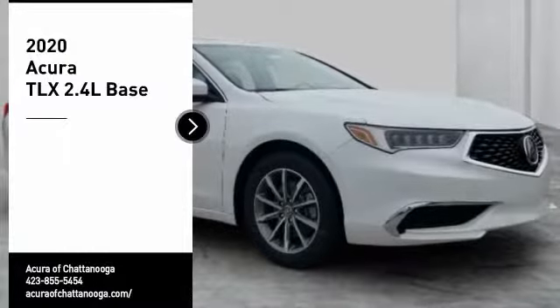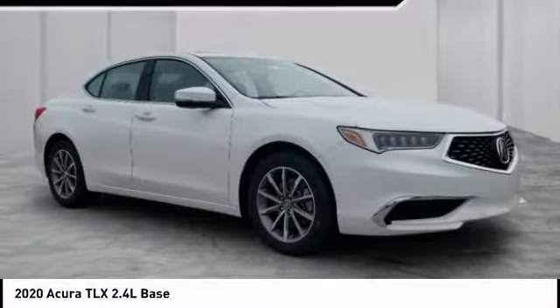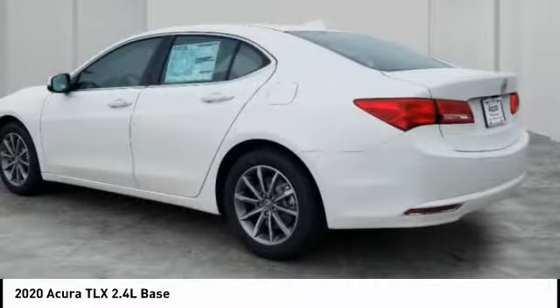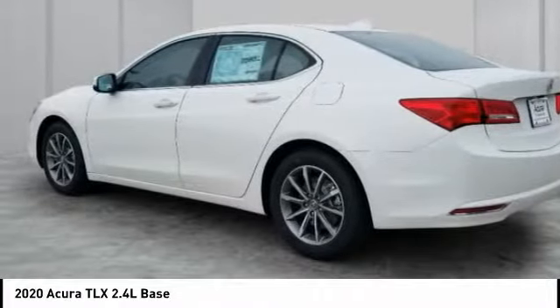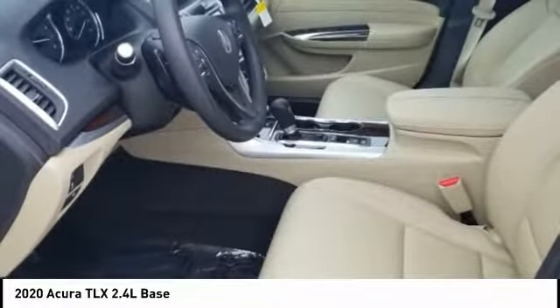Stop by and take a look at the 2020 Acura TLX. The Acura TLX impresses drivers with its nimble handling, great fuel economy, and long list of high-tech features. It comes with an extremely quiet interior, spacious front seats, and a smooth ride quality.